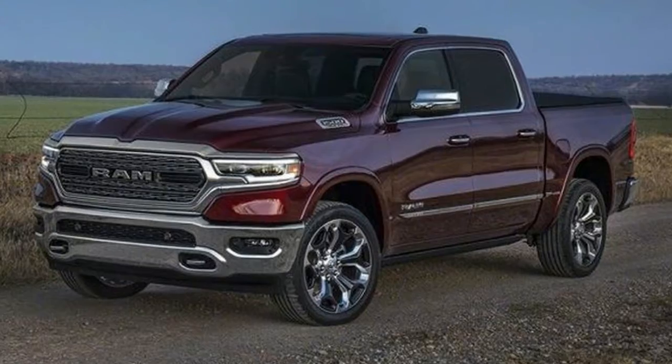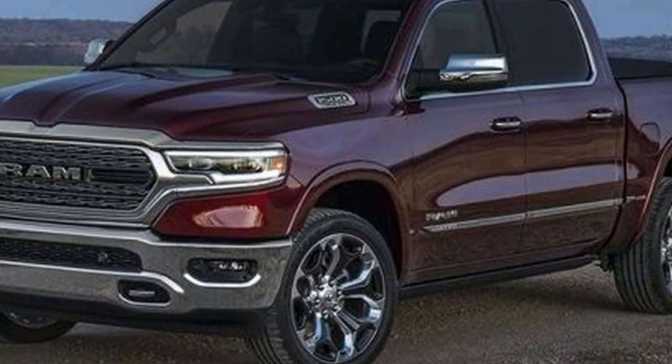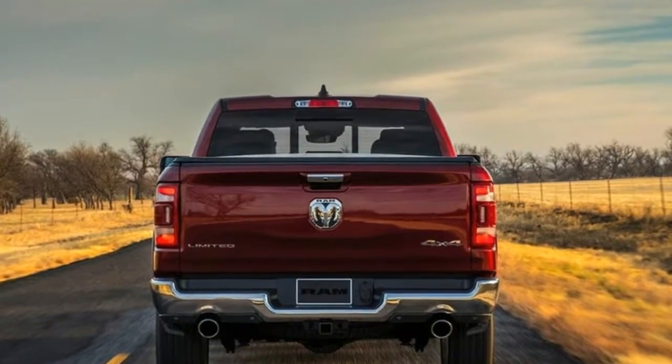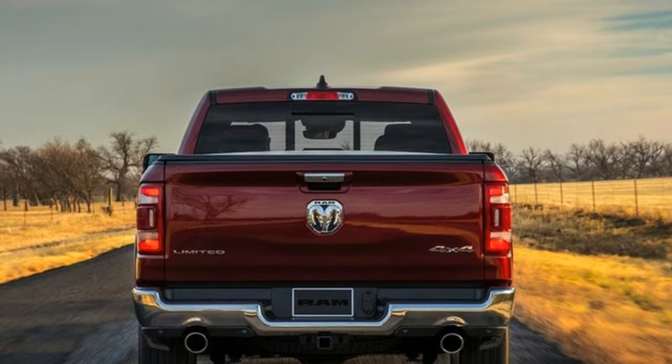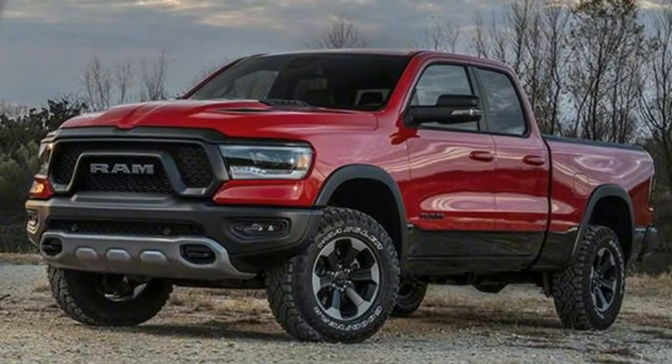The 2018 Detroit Auto Show is chock full of new full-size pickup trucks. Ford is rolling out the 3.0-liter diesel-powered F-150, Chevy has introduced a completely redesigned Silverado. Now you can feast your eyes on the all-new 2019 Ram 1500.